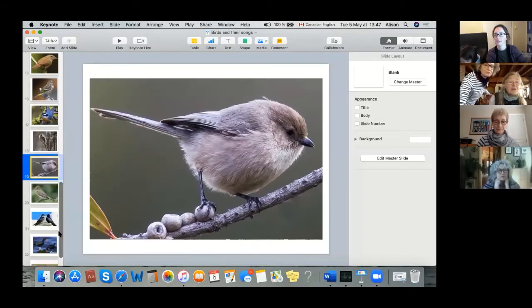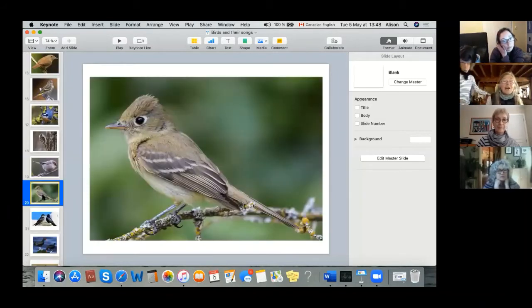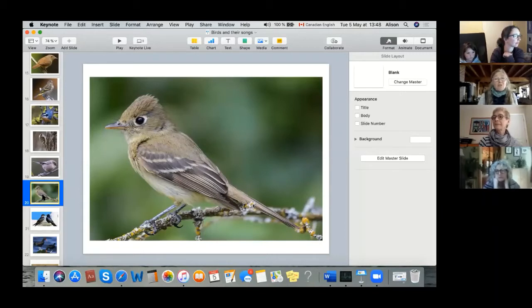The next bird is the Pacific Slope Flycatcher. Pacific Slope Flycatchers are in a group related to the warblers. A Pacific Slope Flycatcher, like its name says, is an aerial insectivore — it sits on a branch and then swoops down to catch insects.